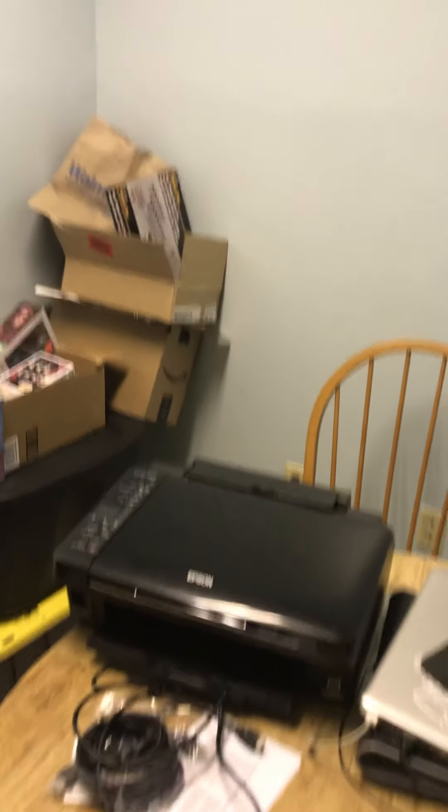All right, here we are with the official tour of my new apartment — the hubby hideout, hole, whichever you want to call it. My clutter, because you know, I gotta have lots of clutter.